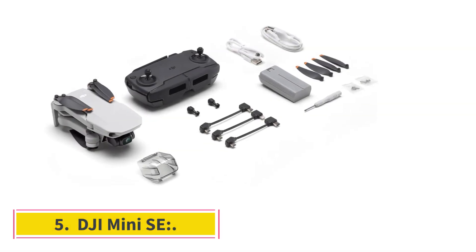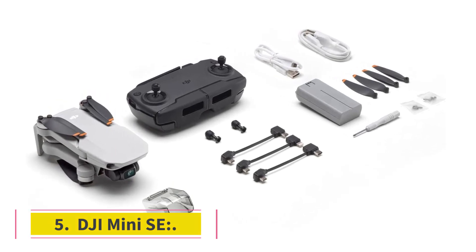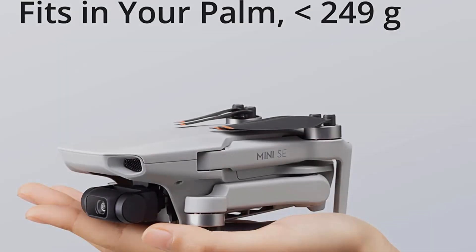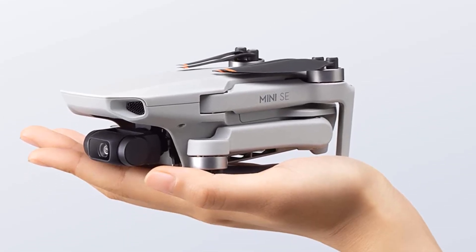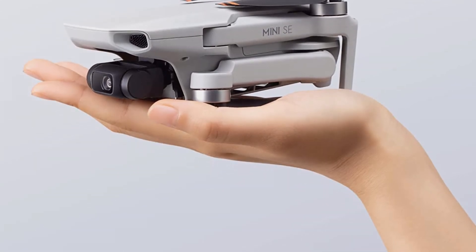Number 5: DJI Mini SE. If you live in the countries where it is on sale, this is DJI's cheapest folding camera drone ever, and it's a wonderful beginner's choice. DJI is now only selling it in a few countries, including the United States, Canada, and Australia.